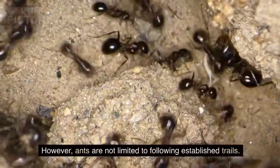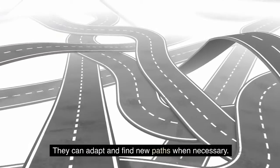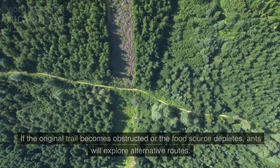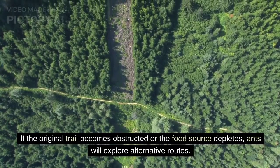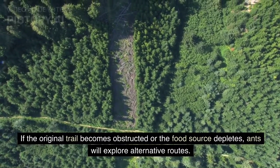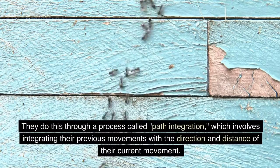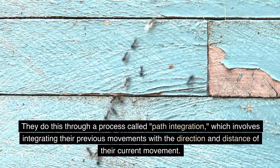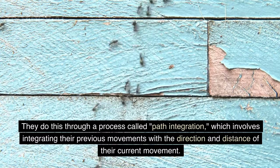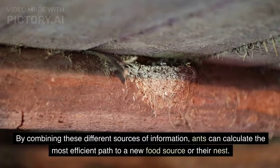Ants are not limited to following established trails — they can adapt and find new paths when necessary. If the original trail becomes obstructed or the food source depletes, ants will explore alternative routes. They do this through a process called path integration, which involves integrating their previous movements with the direction and distance of their current movement. By combining these different sources of information, ants can calculate the most efficient path to a new food source or their nest.